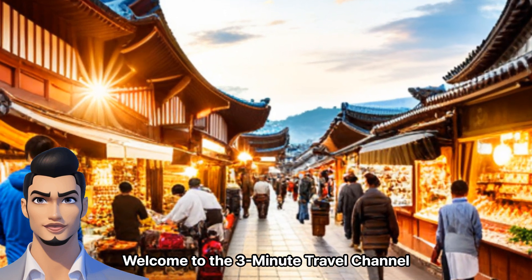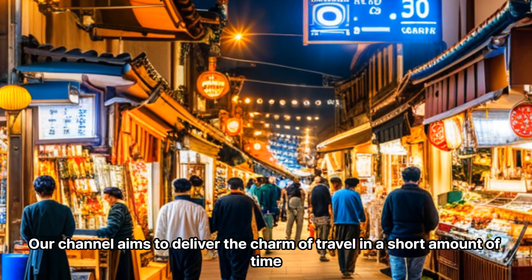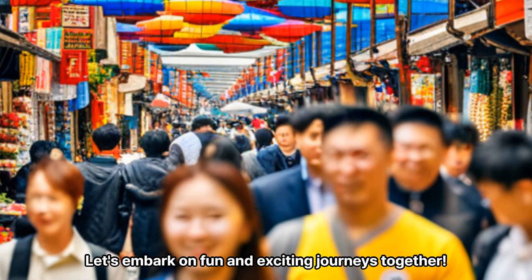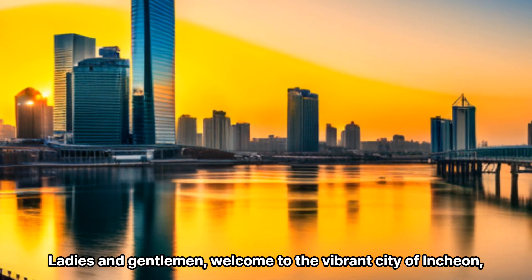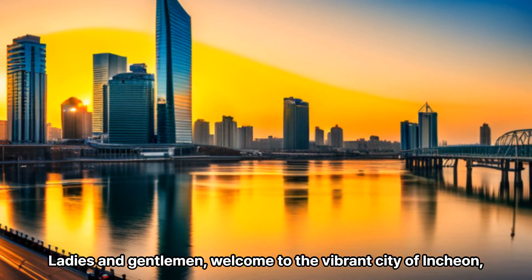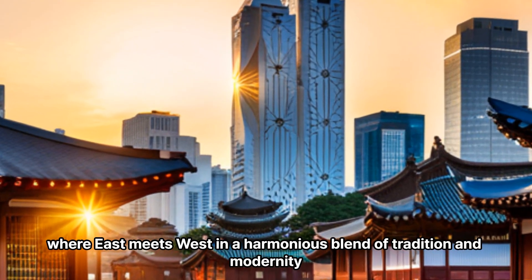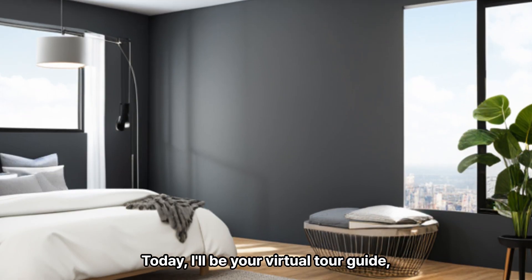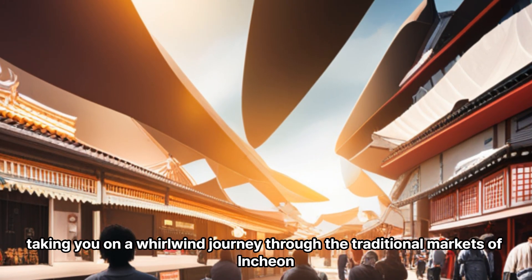Welcome to the 3-Minute Travel Channel, where we aim to deliver the charm of travel in a short amount of time. Let's embark on fun and exciting journeys together. Ladies and gentlemen, welcome to the vibrant city of Incheon, where East meets West in a harmonious blend of tradition and modernity. Today, I'll be your virtual tour guide, taking you on a whirlwind journey through the traditional markets of Incheon.